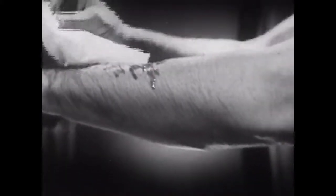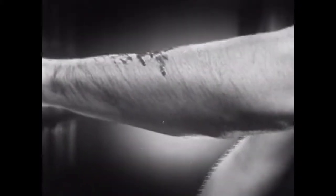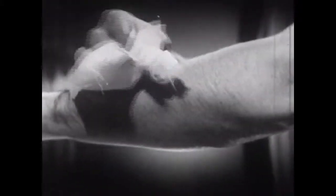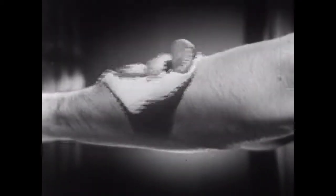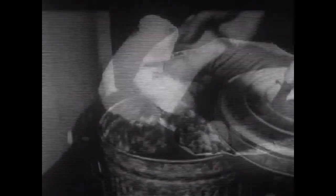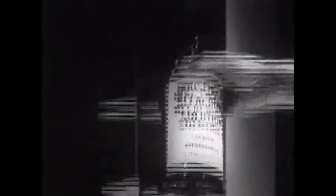Leave the contaminated clothing outside to be decontaminated later. First, quickly remove as much of the liquid gas as you can by carefully blotting with dry cloth or absorbent material. Be careful not to smear or spread the liquid gas onto fresh skin areas. You must work fast — the liquid gas will cause blisters if not neutralized within a few minutes after exposure. You may use absorbent tissues or absorbent cotton to blot the liquid gas from the skin. Throw the contaminated materials into covered containers to be destroyed later.